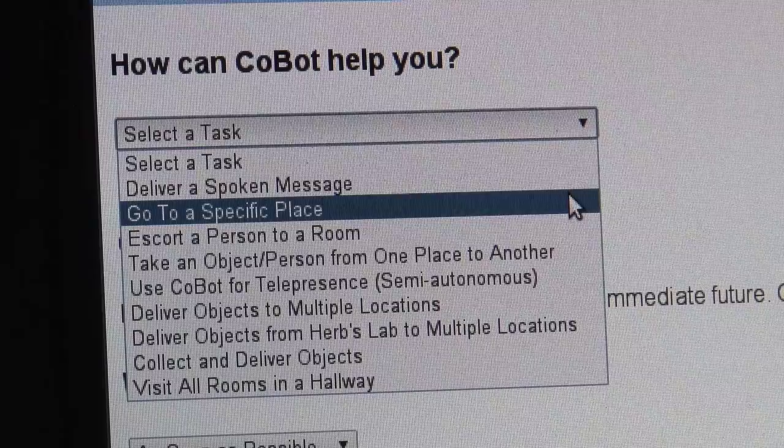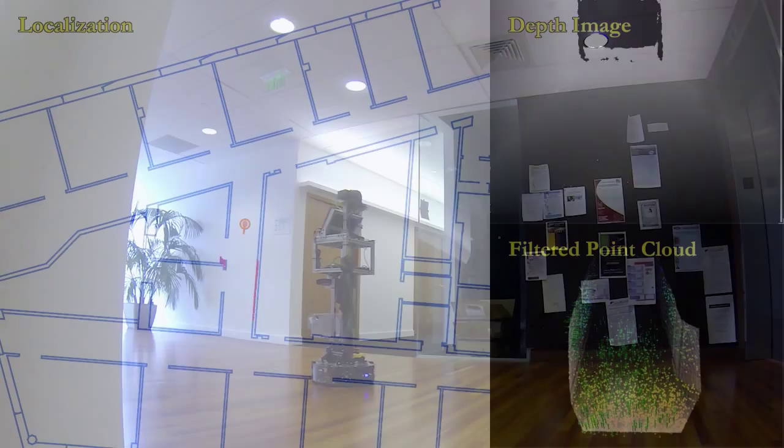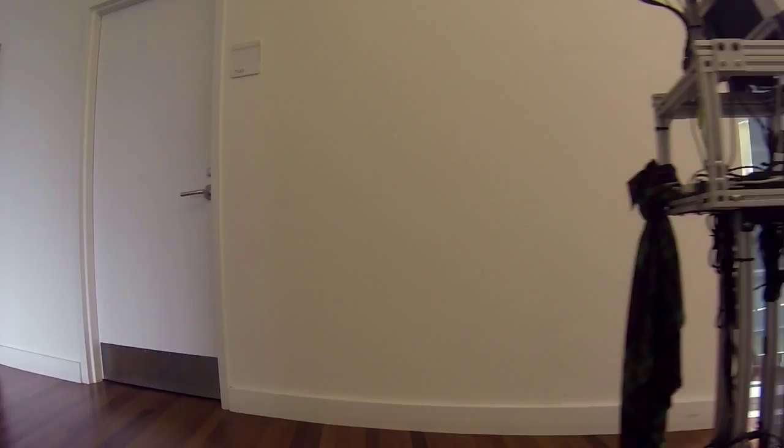COBOT is not just following a pre-programmed floor plan. It's recording every turn, monitoring the walls, calculating planar surfaces, plotting window and door locations, noting where the carpet and hardwood floor meet, and learning the space as it moves along. This motion combined with the sensing of plane detection allows the robot to estimate its location in the building.